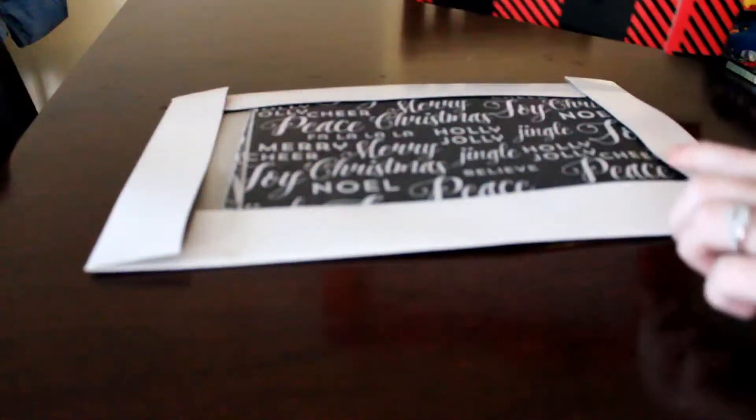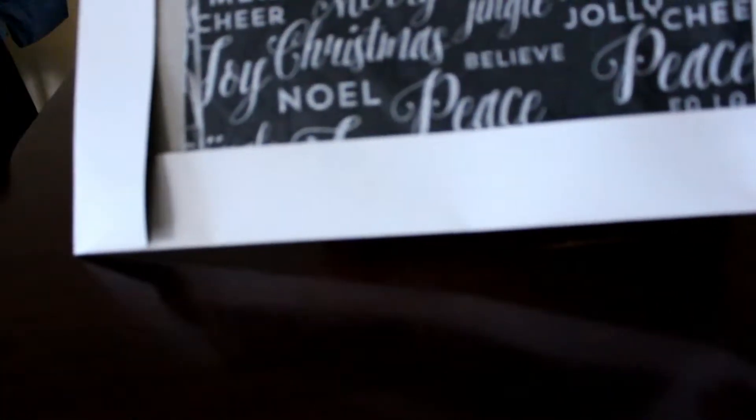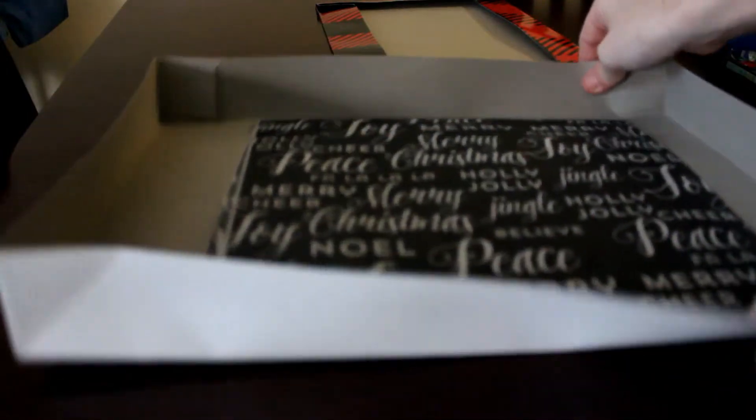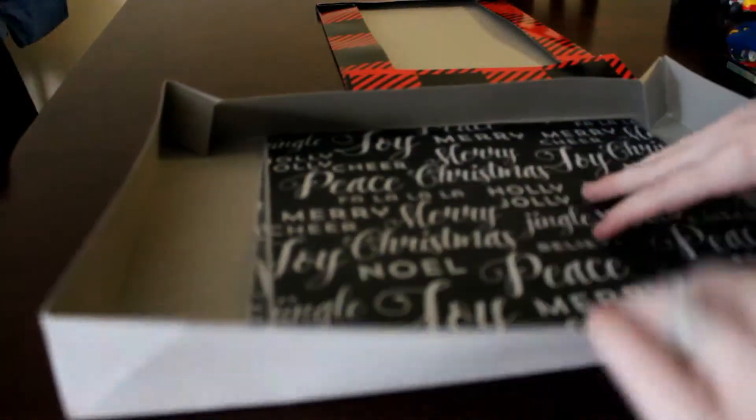There is tissue paper on the inside that says 'Peace, Christmas, Holly Jolly, Joy' — you know, all that jazz. So let me open it up and show you guys what I'm going to put in here. I have this tissue paper which has been nicely folded — I'm pretty sure my husband saved it.